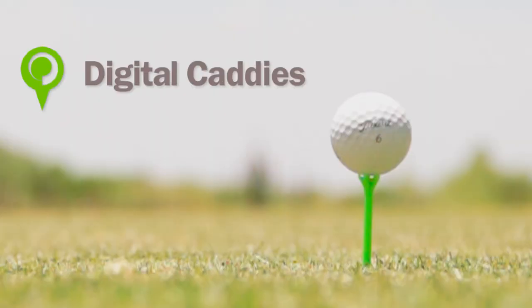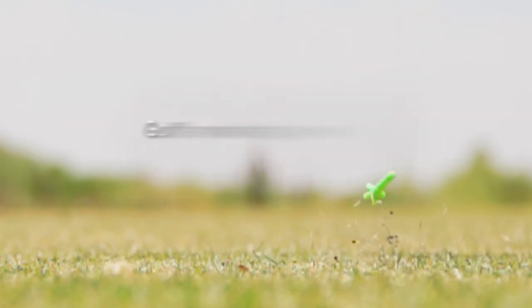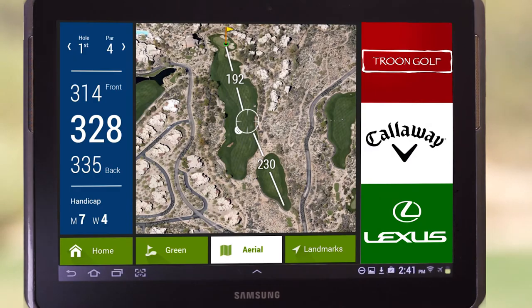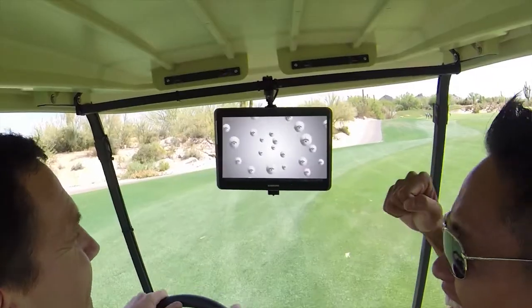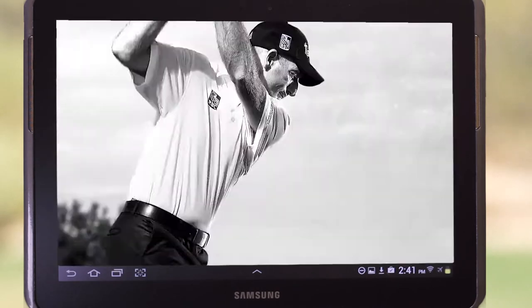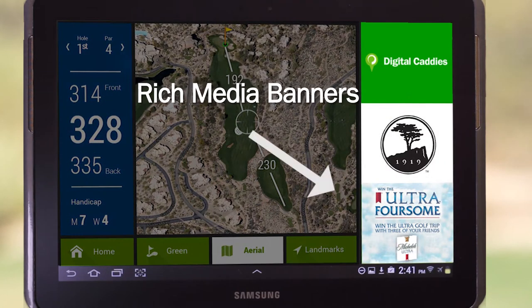For this case study today, we're going to be going over a previous job that we did for Digital Caddies. Digital Caddies is a technology company that works in the golf industry. What they do is they put tablets into golf carts. The purpose of the video was to bring this video to potential advertisers to influence them to put their ads into these tablets.